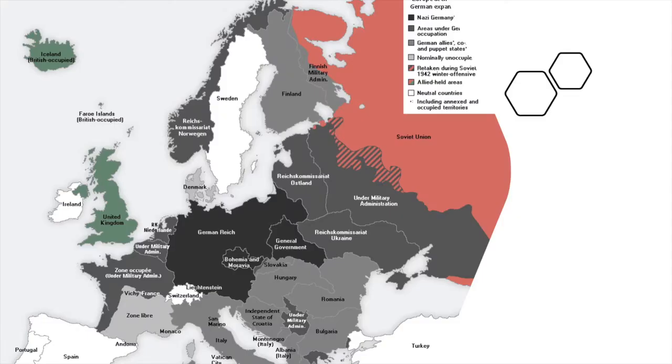Looking at the map of Europe in 1942-43, the black area shows Hitler's German Reich. The dark grey shows areas that are occupied or under military control, and the light grey are the German Allies. The United Kingdom is shown in green while the Soviet Union is in pink. The Russian Winter Offensive in 1942 started to make inroads into the Nazi-controlled areas, shown in checkered pink and black, and this advance continued over the following years as the tide turned.